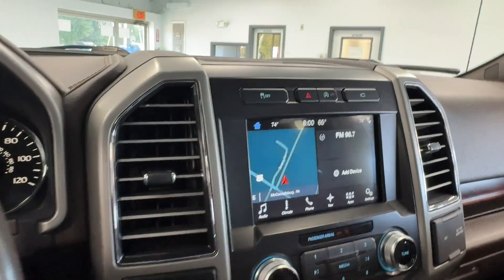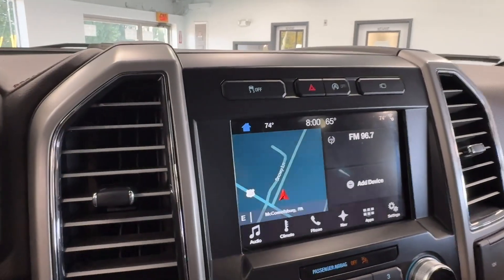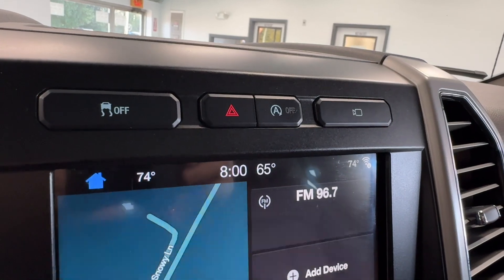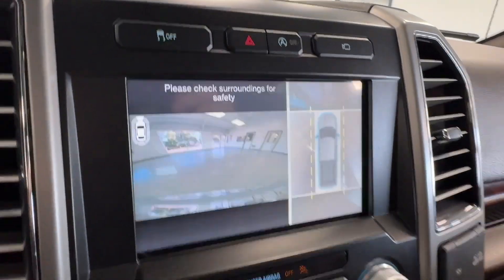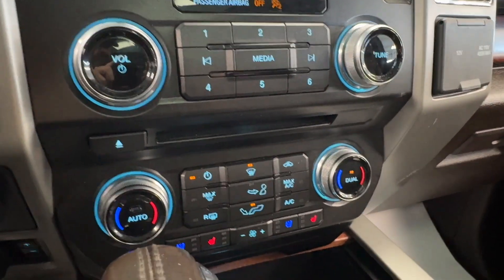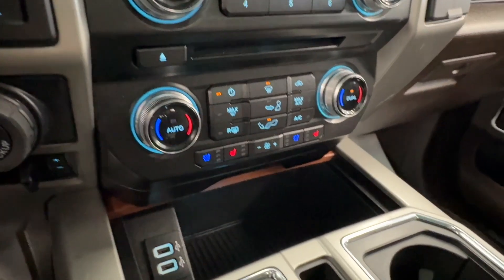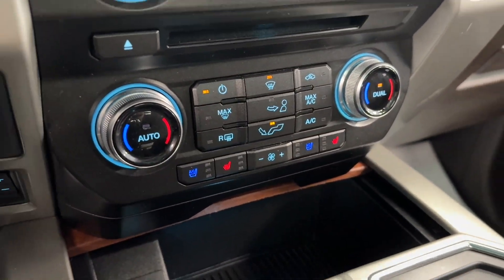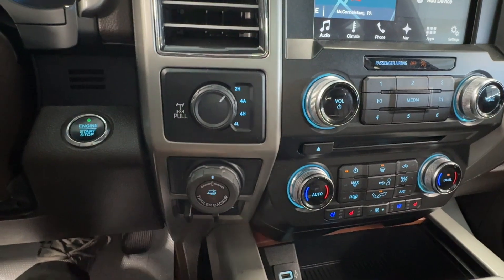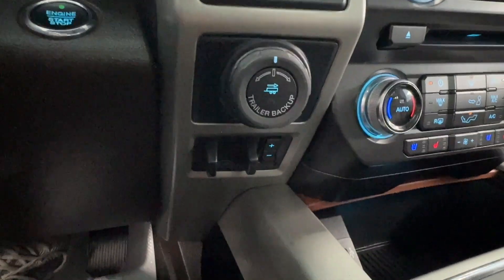Making our way to the center display, you will notice you do have onboard navigation and a very large backup camera. On top, you can see options for traction control, four-ways, auto start and stop, and camera options. Down below, simple radio options with a CD player and climate control. This vehicle is equipped with heated and cooled seats in the front. To the left, we have our four-wheel drive selector, trailer backup assist, and integrated trailer brake controller with gain control.